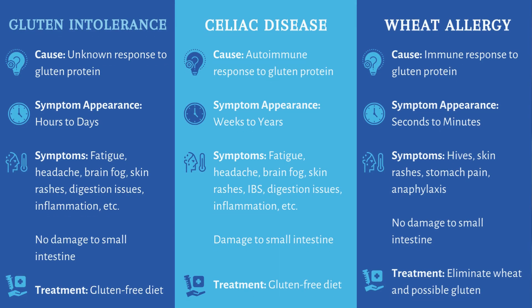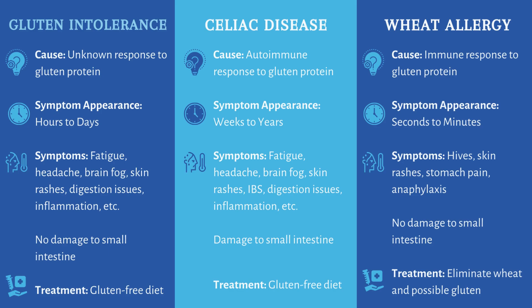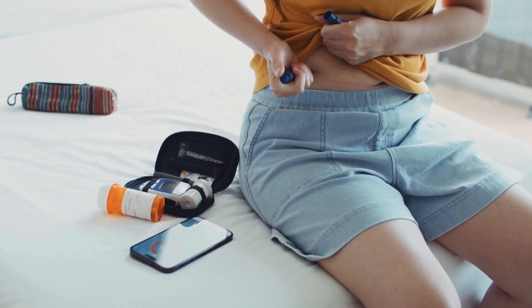An intolerance is not the same thing as an allergy. With an allergy, you'll notice you eat something and your throat will swell, your tongue will get swollen, you have trouble breathing, your chest tightens. Those are signs of an allergic reaction, which is distinct from an intolerance.